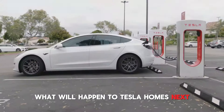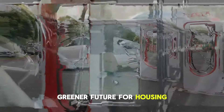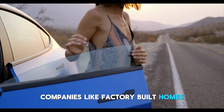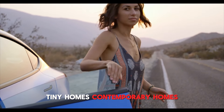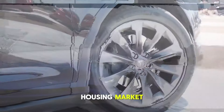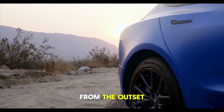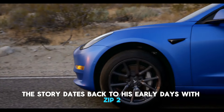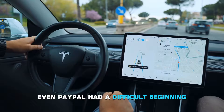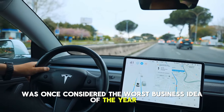What will happen to Tesla homes next? Their special combination of innovation and sustainability promises the potential of a better, greener future for housing, even though the path to widespread adoption may be difficult. Companies like factory-built homes, modwood living, living homes, tiny homes, contemporary homes, modern homes, and Wayhouse are fighting for attention in the competitive prefabricated housing market. Elon Musk's endeavors are not always welcomed with open arms. The story dates back to his early days with Zip2, an online business directory that struggled to gain traction. Even PayPal had a difficult beginning before becoming the well-known brand it is today — it was once considered the worst business idea of the year.